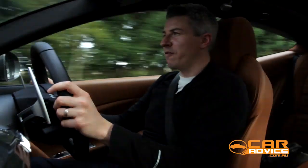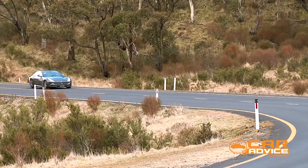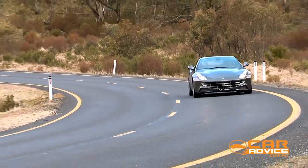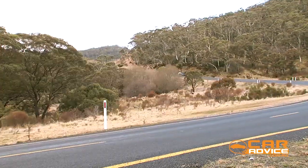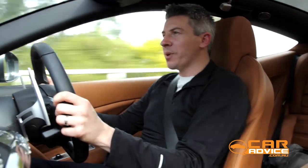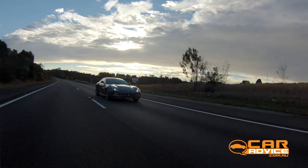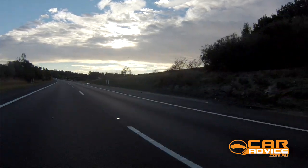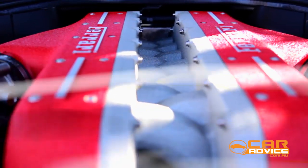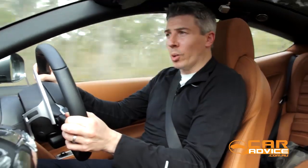Ferraris of course are famous for their V12 engines, and also those classic soundtracks. There's lots of lazy performance, with just 2,000 RPM necessary for 110 km/h, and that's just a quarter of the maximum rev range. You can go to 8,000 RPM in the FF, and this is what it sounds like. Is that Formula One enough for you?